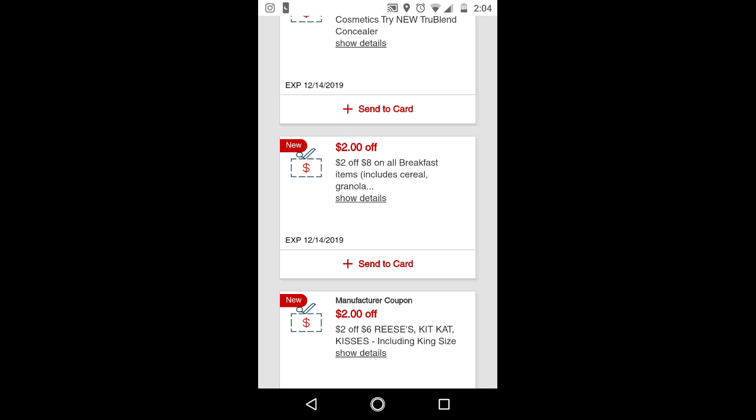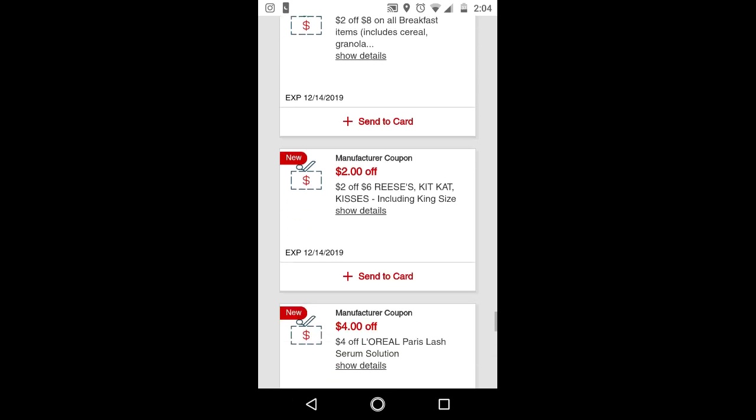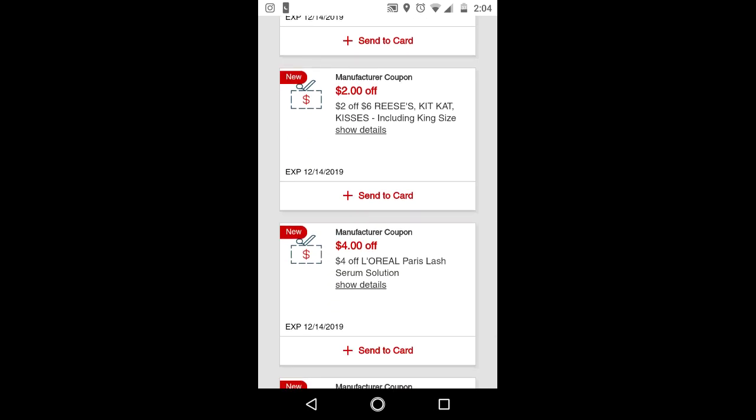I have another $2 off $8 breakfast CRT, so use it with the Special K or General Mills. And if you still have that $2 off two instant coupon for Hershey's holiday kisses or holiday candies, this is a good CRT to use with it for a complete freebie. Those are two for $6 this week and when you buy two you get a $2 extra buck. Use the $2 off two instant coupon plus the $2 off $6 CRT, pay $2, and get a $2 extra buck back — making them free.